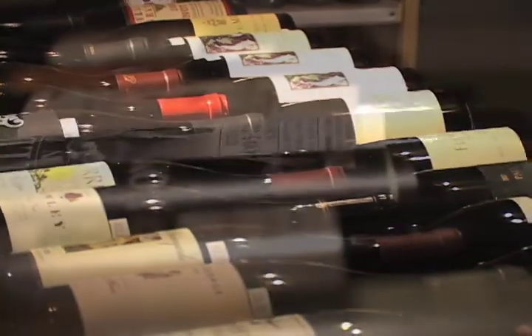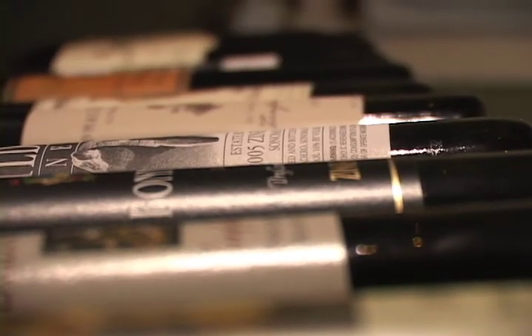We pride ourselves and really focus on presenting Sonoma County wines from small family producers. Today we are at Wine Tasting of Sonoma in Duncan's Mills, and I'm here with Joanne Duffy and Michael Ott, the owners of Wine Tasting of Sonoma. It's this cozy, charming little wine tasting place and they're going to tell us all about it.